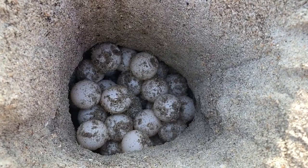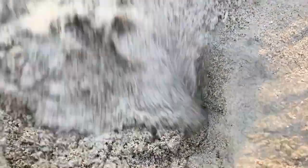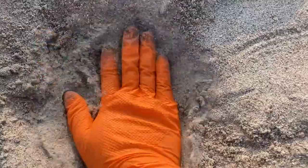Too many washovers can be harmful to the eggs, and so that is our reason for relocation. Then, just like the mama turtle did, we put sand on top and pack it in so those eggs are protected.